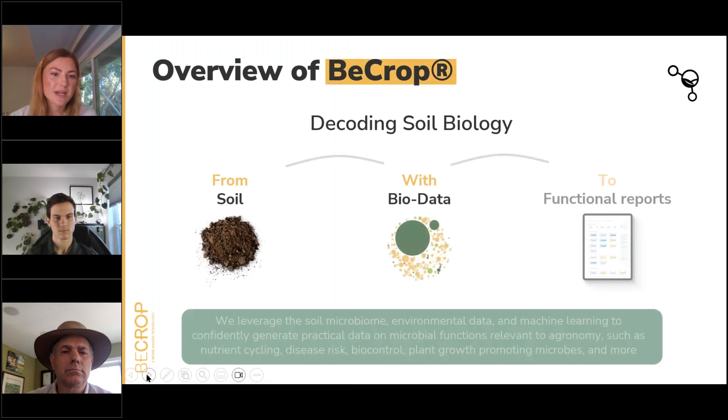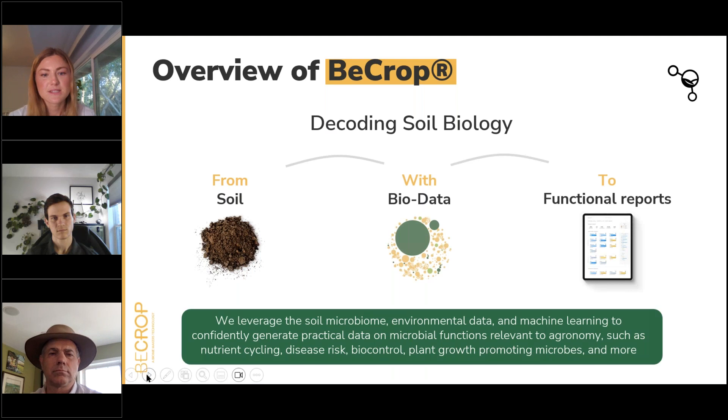A little bit about BCrop tech: our technology is built to deliver complex biological information into actionable functional reports to better understand the soil ecosystem. At Biomakers we extract the DNA from the soil, run it through a bioinformatics pipeline that decodes the microbiome, and turn it into functional reports that look at nutrient use efficiency, hormone production, disease risk, and stress adaptation — taking something really complex and turning it into something actionable.